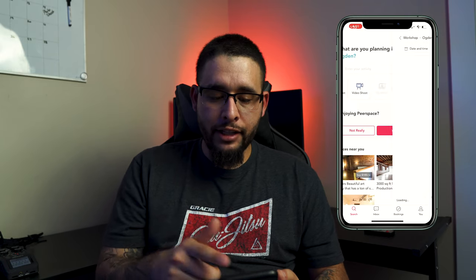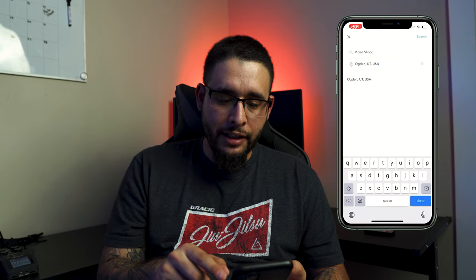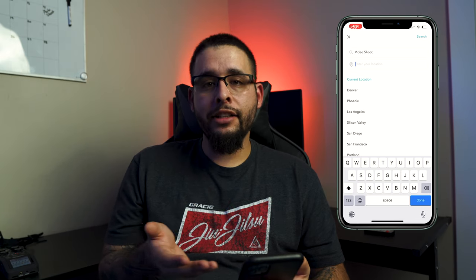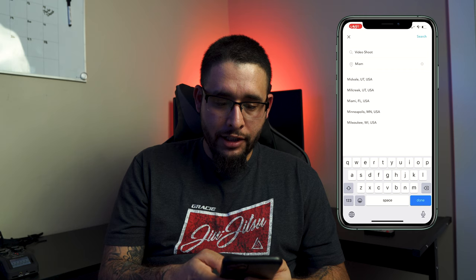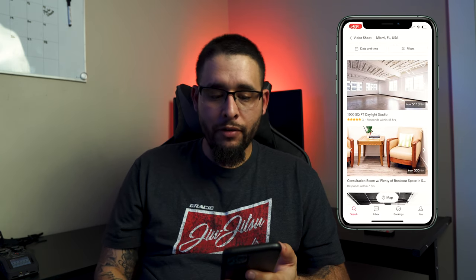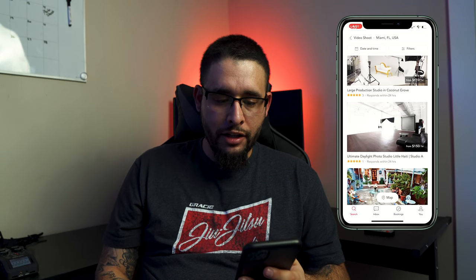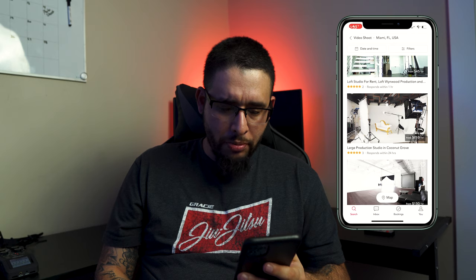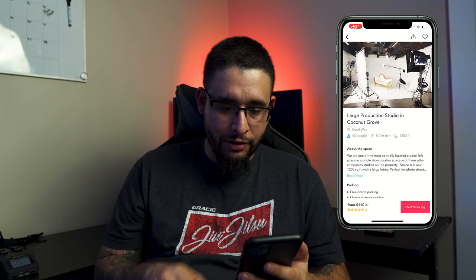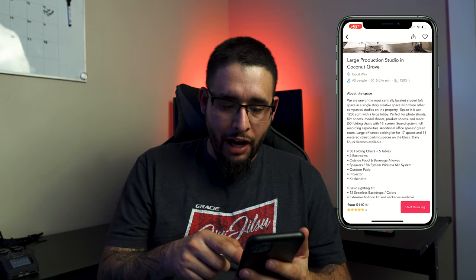Let's go to video shoots again but change my city — I'm going to Miami. Let's say I was going out there to shoot a video but I don't know anything out there. So I'd search Miami, Florida video shoots, and look — this has got a lot of options. This one's got a dope large production studio in Coconut Grove. I know where Coconut Grove is. I like the little setup they got — they've got that little chair that looks dope. Maybe I'm thinking about using something like that.